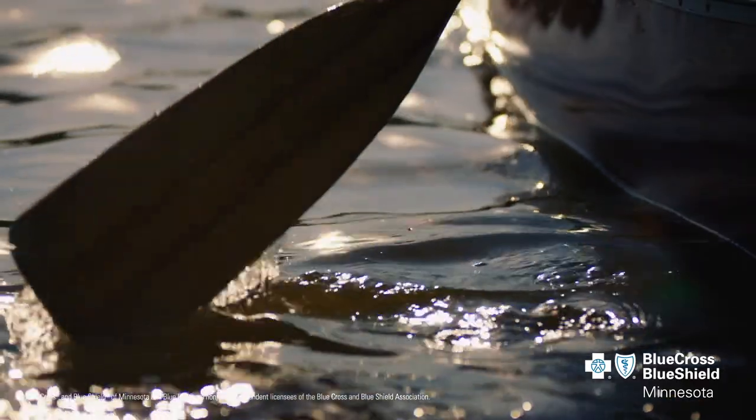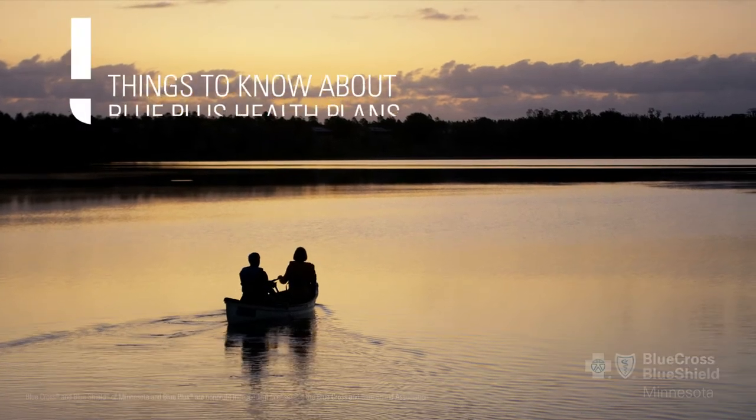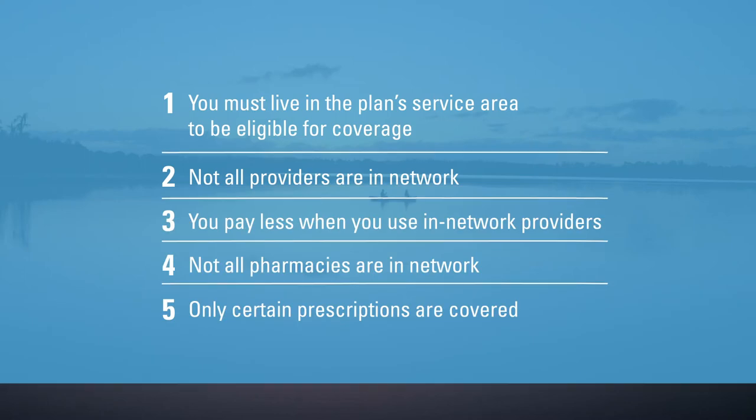If you're considering a Blue Plus individual or family health plan, here are five important things to know. Let's look at these key points one at a time.